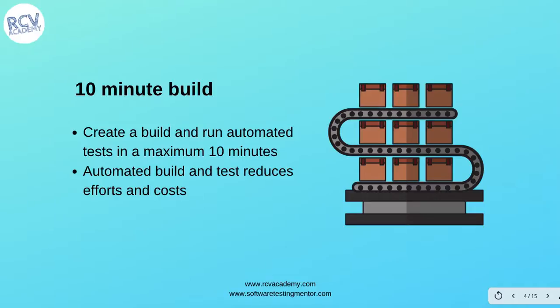The second practice is '10-minute build.' You create a build and run automated tests in a maximum of 10 minutes. Automated build and test reduces effort and cost. Whenever you have a code check-in, try to build and run the automated tests within 10 minutes to ensure the build and tests are still fine and nothing is broken.